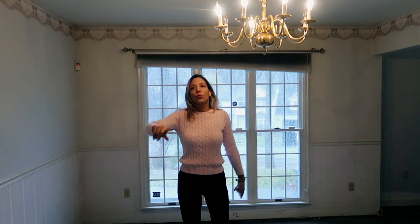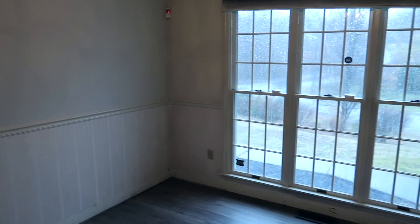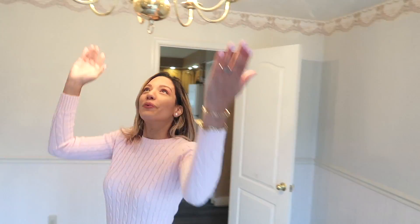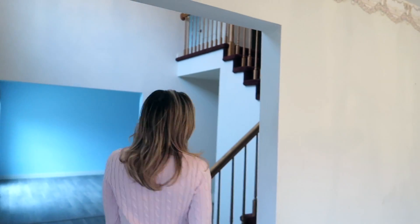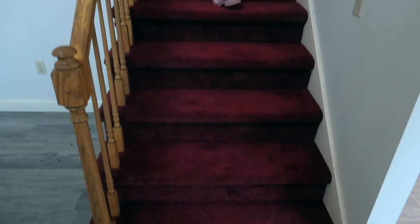Dining room! We're gonna open the space here. I don't think this door is gonna stay because why would you want to close off your dining room — that's so old. We have a vintage chandelier — actually, that's going away. Yeah, I don't like it either.